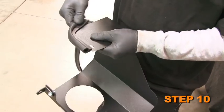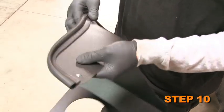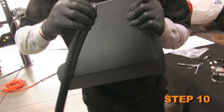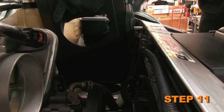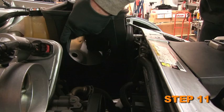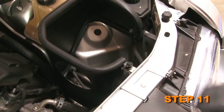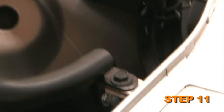Install the two pieces of edge trim onto the heat shield as shown. Be sure to leave a gap at the bracket mounting locations. Attach the heat shield assembly into the vehicle and secure to the bracket installed in Step 8. Then secure the L-bracket with the factory bolt removed in Step 6 to the air box mounting location.